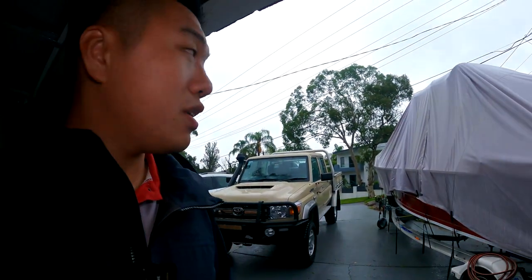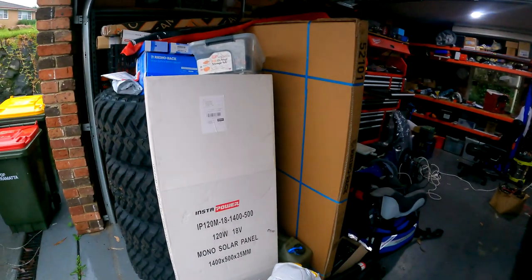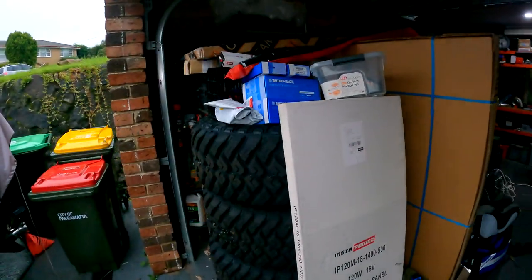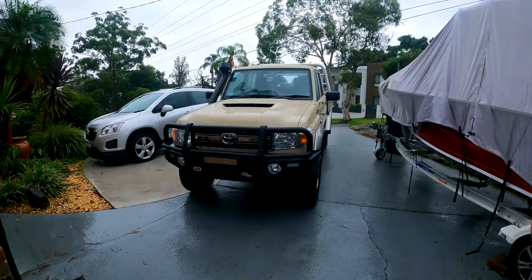I've got my waterproof jacket on because, as you can tell, it is raining pretty heavy — I wouldn't call it bucketing, but it is raining — and I have so many parts to go in this vehicle. Just heaps of stuff, and I really wanted to get the wheels on today, so what I might do is just ride it out in the rain and get this knocked out.